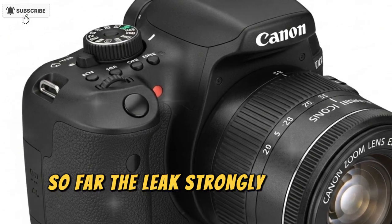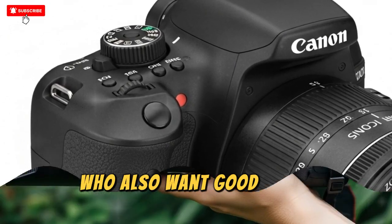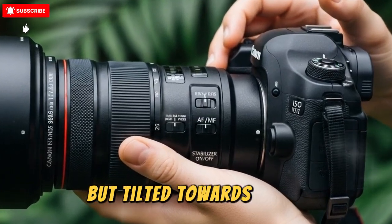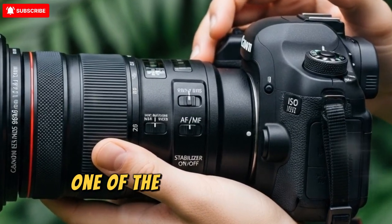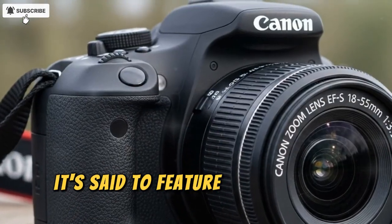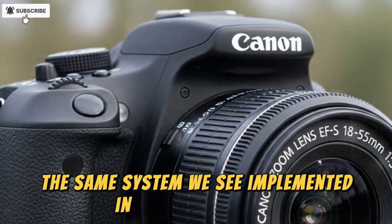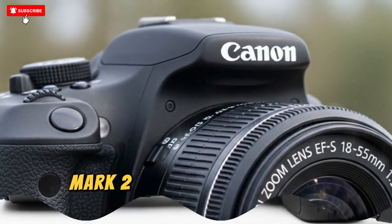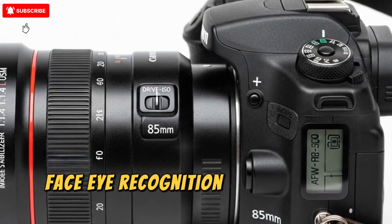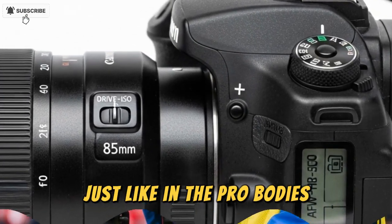So far the leaks strongly suggest the latter — a camera targeted at photographers who also want good video capabilities. Hybrid functionality, yes, but tilted towards stills. One of the leaked specs that supports this narrative is the autofocus system: it's said to feature Dual Pixel AF version 2, the same system in the Canon EOS R5 Mark II, meaning advanced subject tracking, face and eye recognition, and improved AF responsiveness.